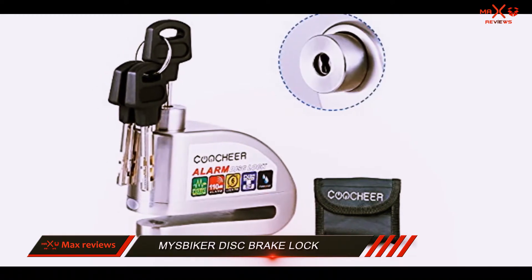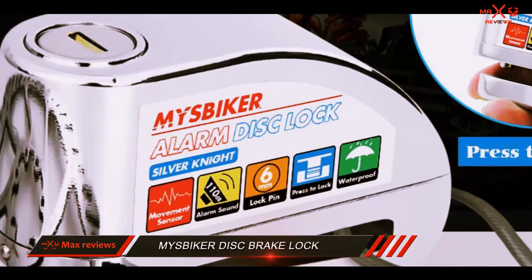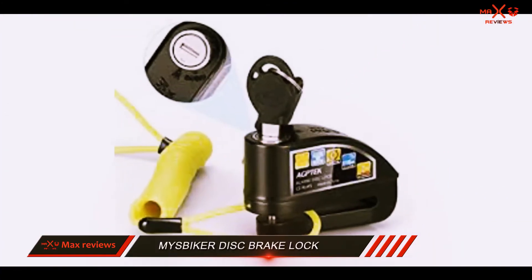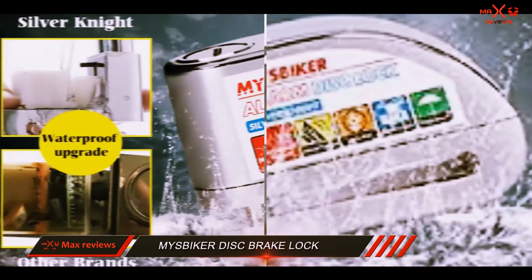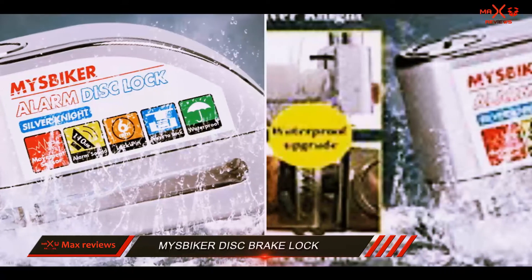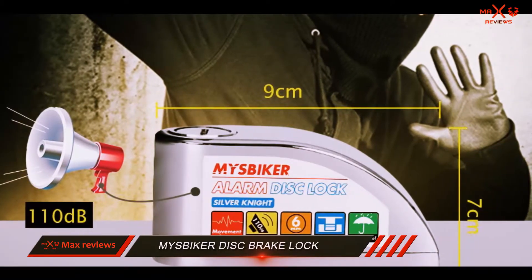There are three copies of the lock key, which is perfect, because nothing would be worse than losing your key and having to figure out how to get the lock off yourself. This disk brake lock should fit almost any model motorcycle with disk vent holes. It's worth noting that a few customers complain about the disk lock alarm starting to sound false alarms without any contact with the bike — sometimes due to street noise or wind.